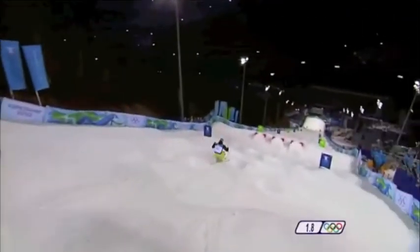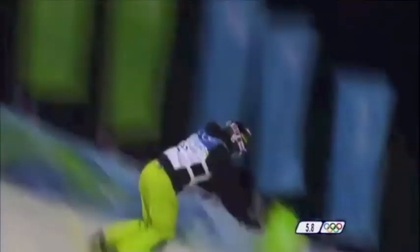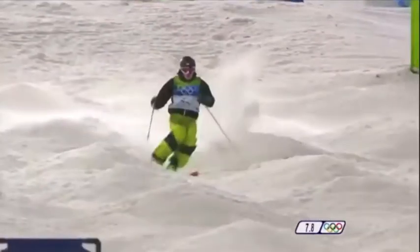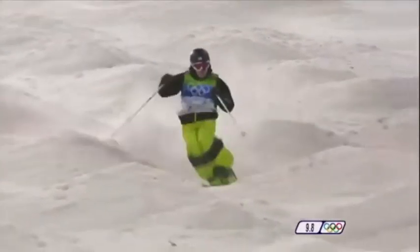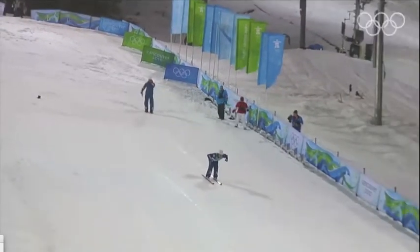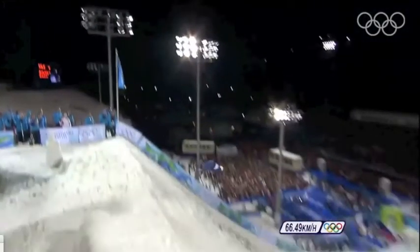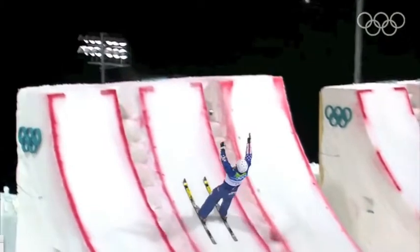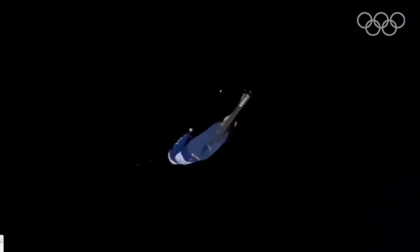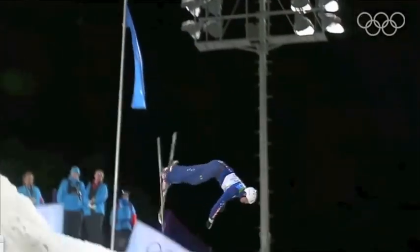Mogul skiers will ski down a bump-flattened hill and perform flips off of short ramps. They will be judged on the time and ability it takes for them to maneuver the course. Aerial skiers will have two chances to ski off ramps reaching speeds up to 45 miles per hour before being propelled up to 50 feet into the air. They will be judged on takeoff, form, landing, and of course their ability to execute difficult tricks in the air.